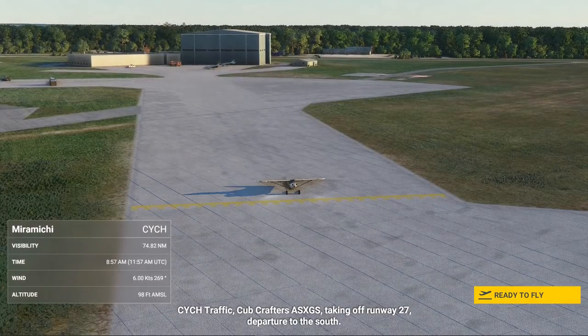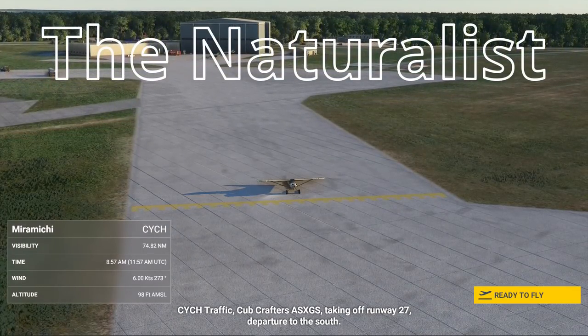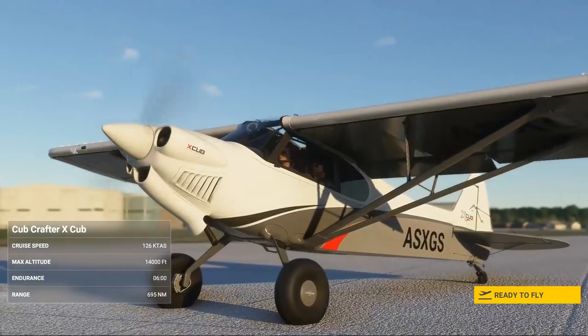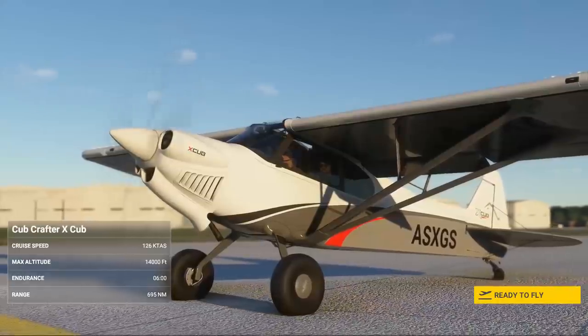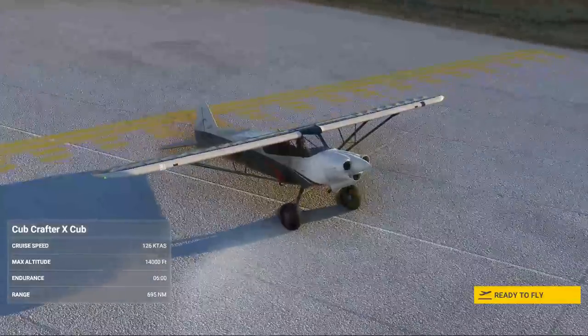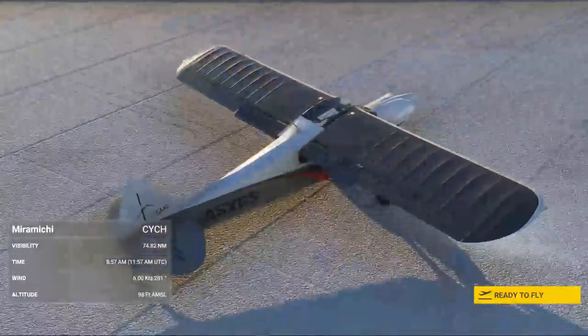Today we're going to take a virtual aerial tour from Miramichi to Fredericton in New Brunswick. Or rather, we're going to tour New Brunswick's vast clear cuts. I've been filming, from the ground and from the air, the forestry disaster of the Atlantic provinces of Canada for about a decade, mostly concentrating my work in the region of Nova Scotia.